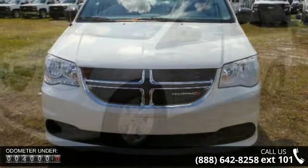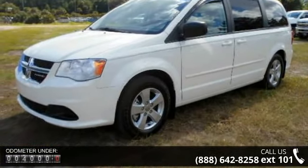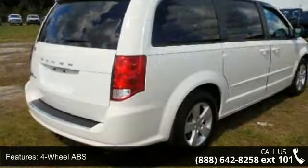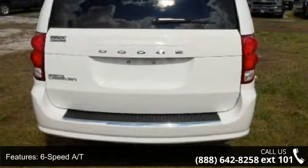This vehicle's top features include 4-wheel ABS, 4-wheel disc brakes, 6-speed automatic transmission, adjustable steering wheel, auto transmission with manual mode, auto-off headlights, auxiliary PWR outlet, dual-zone AC, and electronic stability control.